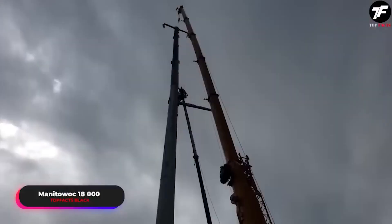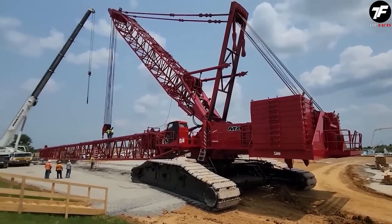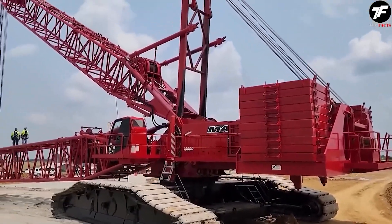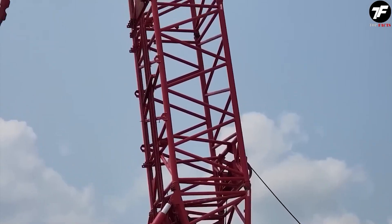The Caymanitauk 18000 is a true titan in the crane world. Its lifting capacity of 750 tons makes it an ideal choice for the most complex and large-scale projects, such as bridge construction or wind turbine installation. This crane doesn't just lift weights, it literally moves mountains.